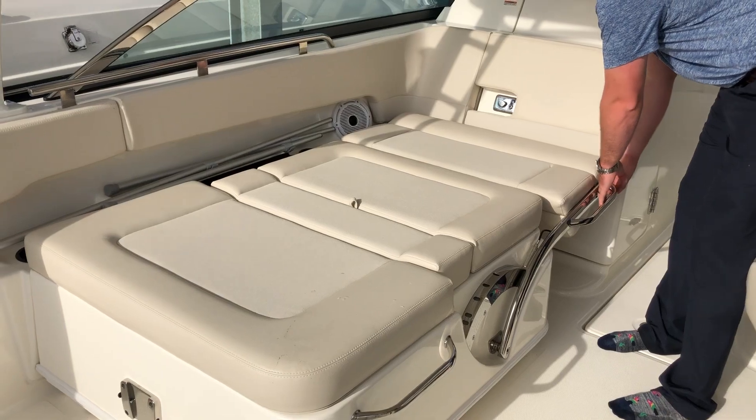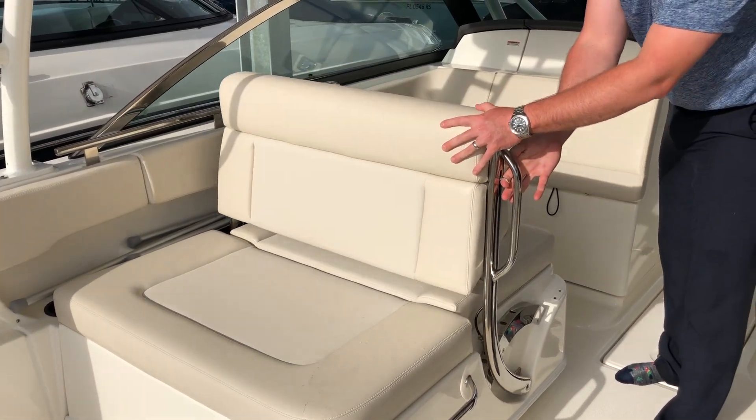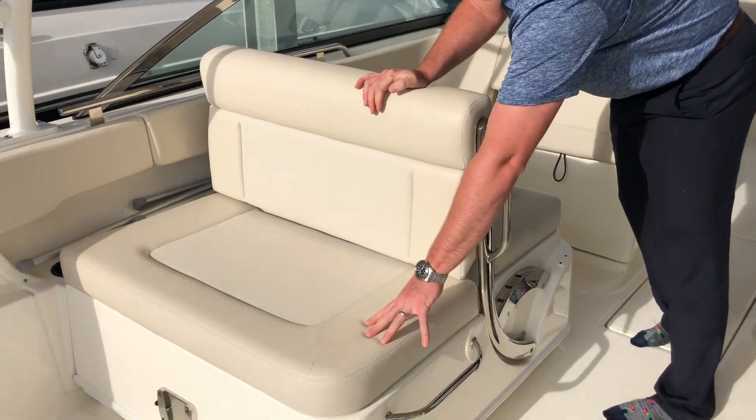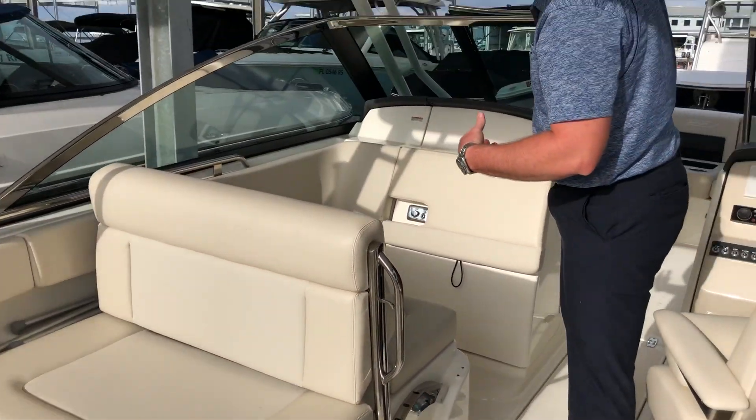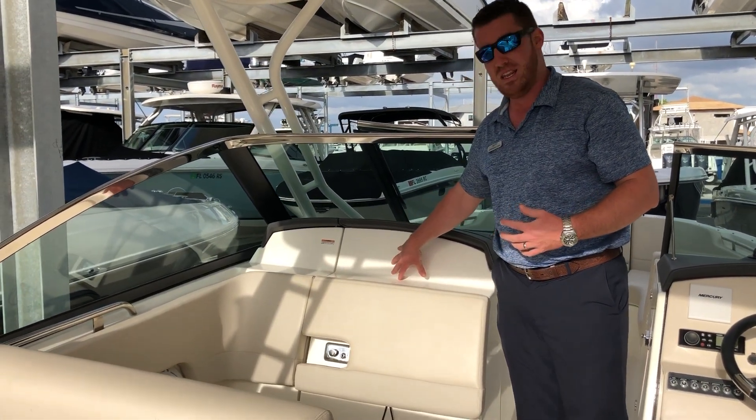Speaking of seats, check this out — get yourself a full-length lounger if you want. There's storage under here, and you can lay facing back. In fact, even this seat pops up and allows you to lay facing forward with it down.